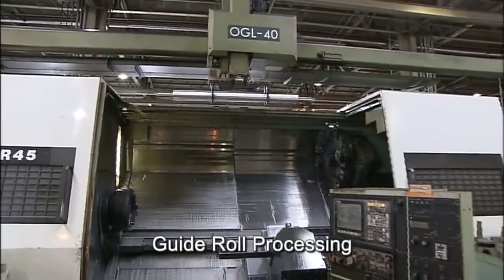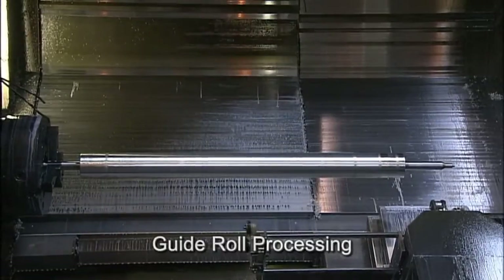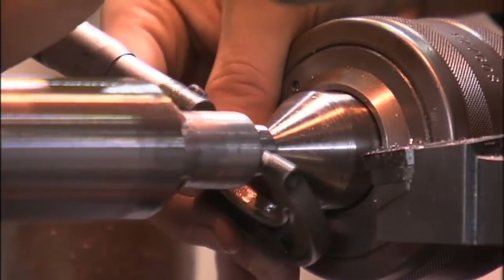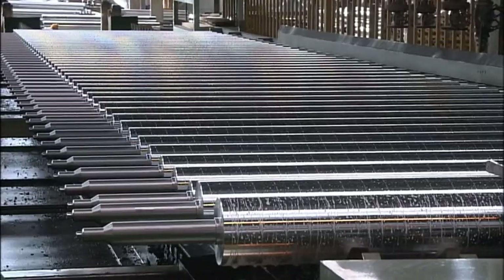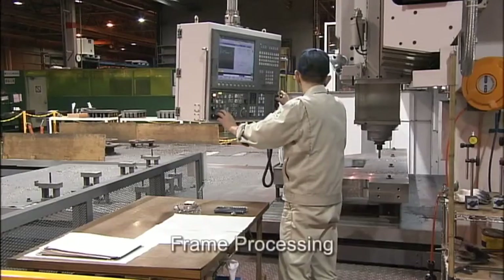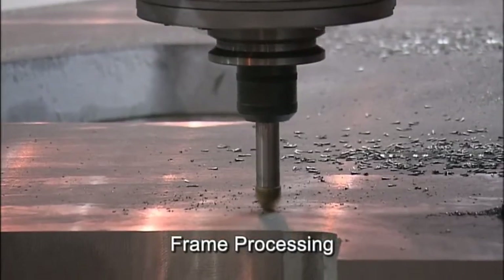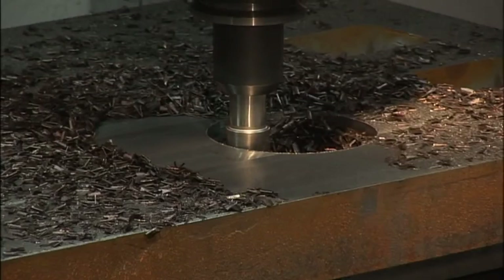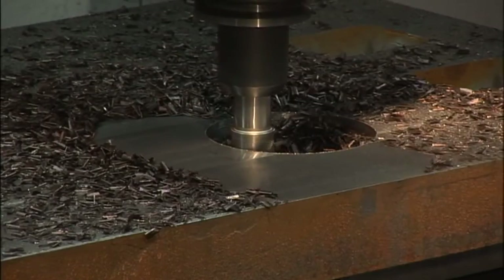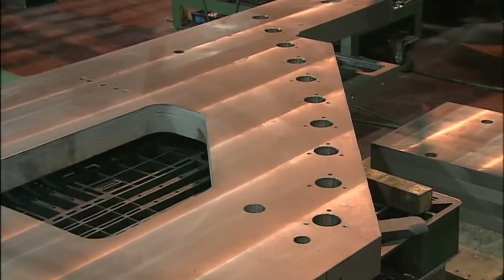Fuji Kikai Koukyo has been producing all of these important guide rolls in its own plants. Accuracy of printing presses can be dramatically improved with precise guide rolls made in-house. Thin films are fed at high speed into the rotogravure printing presses, and the frame and core elements should be of substantial quality. Stable and high-speed operational performance, as well as improved durability, have been produced by the technical know-how that Fuji Kikai Koukyo has accumulated.